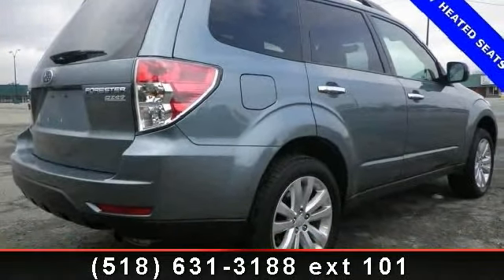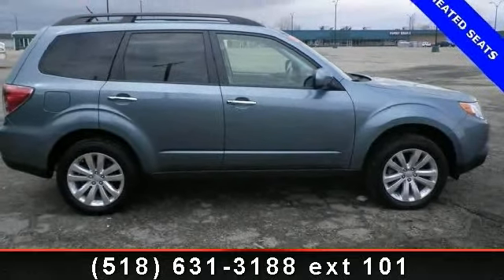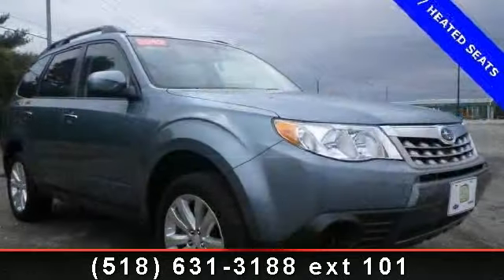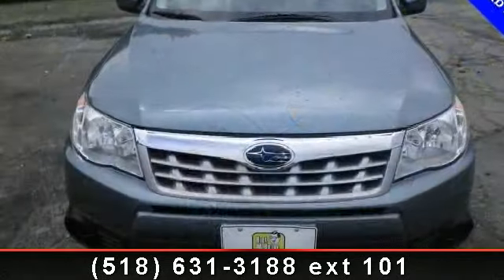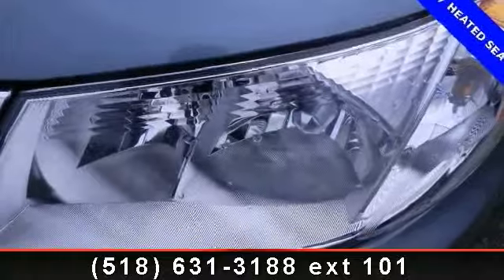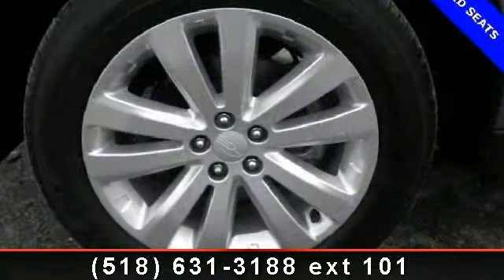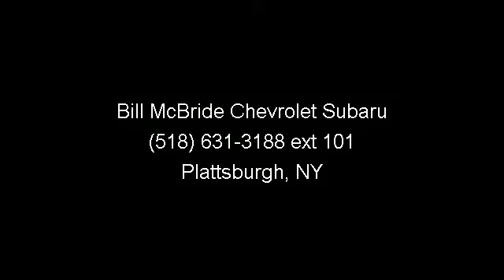Don't let this vehicle get away — call or click to schedule a test drive today. I'll see you next time.